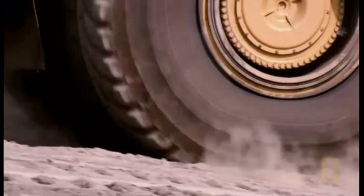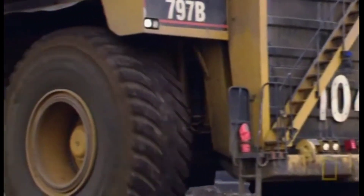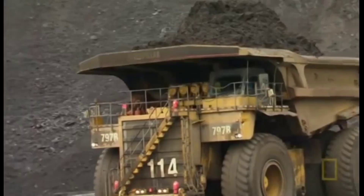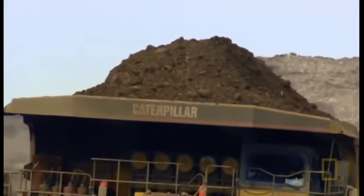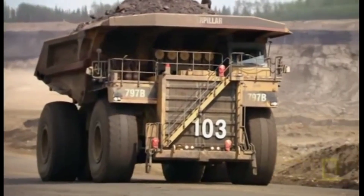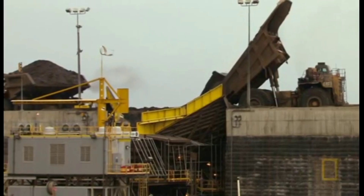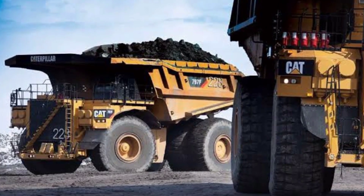It can travel at speeds of up to 68 kilometers per hour. The 797B is used in the mining industry to haul ore and other materials, typically in open-pit mines where it can move large quantities of material quickly and efficiently. It costs about $4 million to purchase. However, it's also very productive — it can haul up to 120 loads per day, which can save mining companies a lot of money.